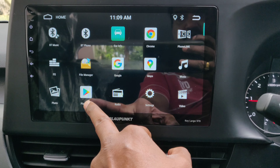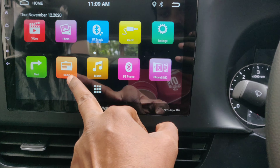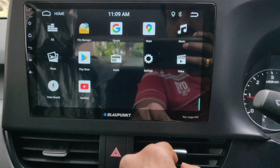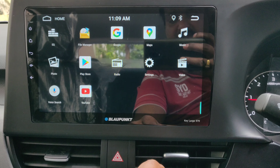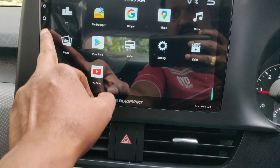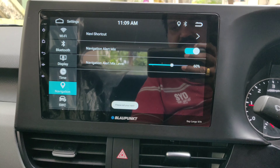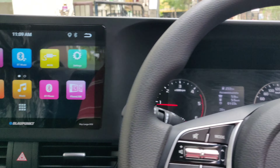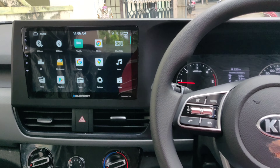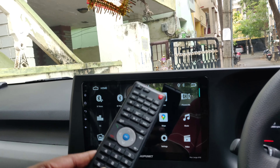It has got all the Android features — Play Store, Maps, Chrome, Google. You can go to YouTube and download various apps from the internet using the Play Store. Coming back, you have a navigation tool which you need to set up. The response is amazing, and it also comes with a remote control.